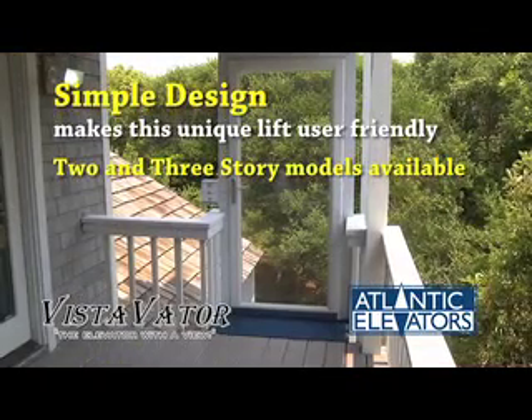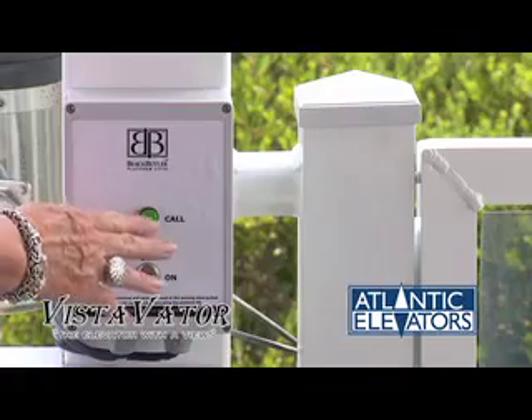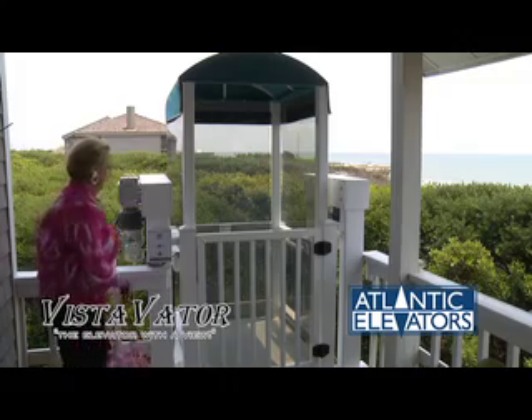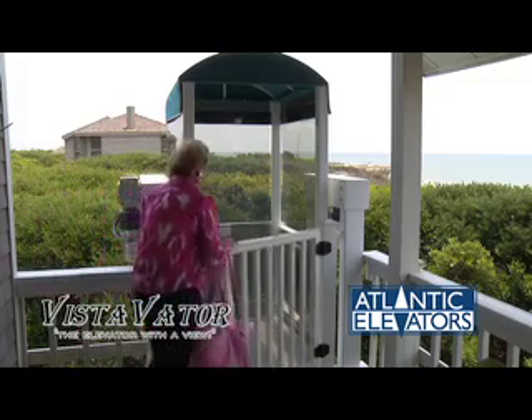Simple by design makes the Vista Vader safe and very user-friendly. Just press the call button to bring the lift to your position, enter the lift, and select the button on the control box to take you to the desired level.